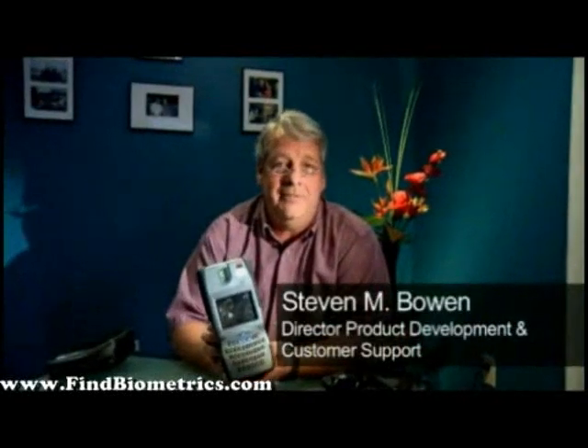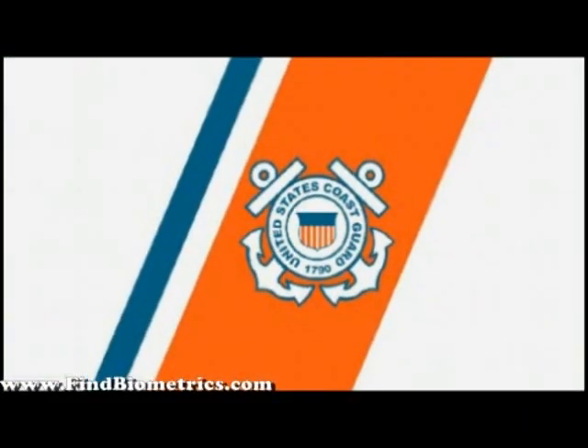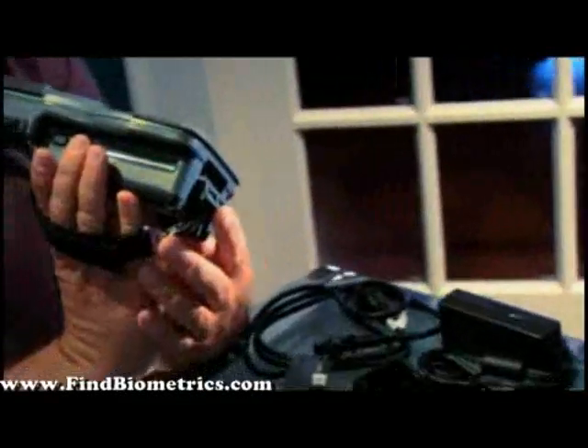Welcome. This is the MaxID device, which has been enabled with Core Street software partnered with MaxID in order for the Coast Guard to do a sufficient job at their TWIC program and enforcing compliance on the ports.